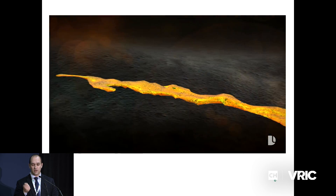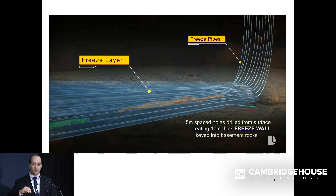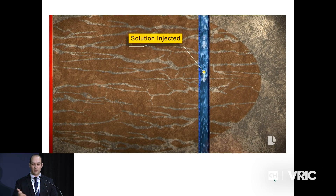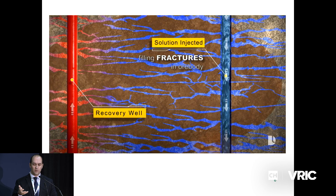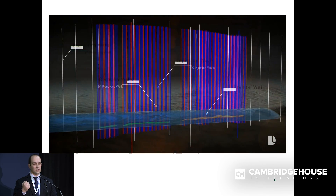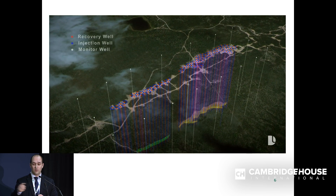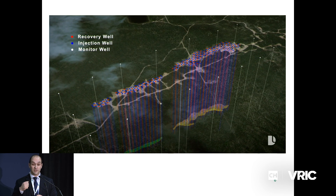What you're seeing now is something very unique to us: a freezing system that will actually encapsulate our deposit with an ice wall, giving us a fixed barrier for our ISR mining. Here's how ISR works: we pump a solution into the ground, it moves through that permeable sandstone leaching the uranium as it moves towards a recovery well, and is then recovered as a uranium-rich solution. There are no shafts, no underground people. You'll see our grid surrounding that freeze dome with monitoring wells to ensure all mining stays within the freeze dome.